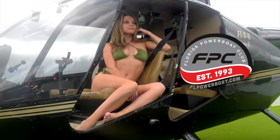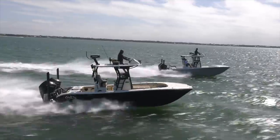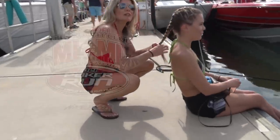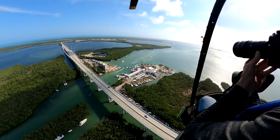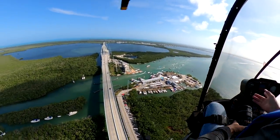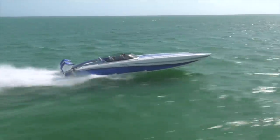Welcome back to all of our viewers here on Florida Powerboat Club's YouTube channel. This is Stew Jones and Ryan McCoy in the Pompano Beach studio, and we are continuing coverage of that fantastic Miami Boat Show Poker Run 2021 edition with an entirely new format featuring a poker run village boat show in Key Largo at Gilbert's. This is episode two in our continuing coverage.